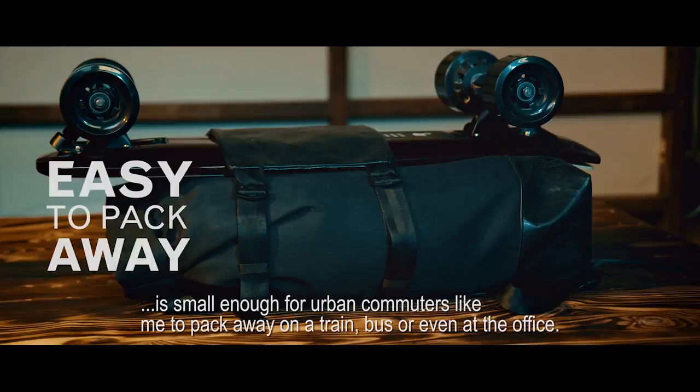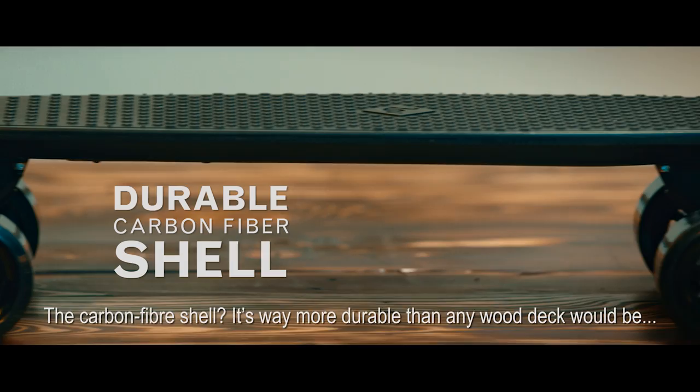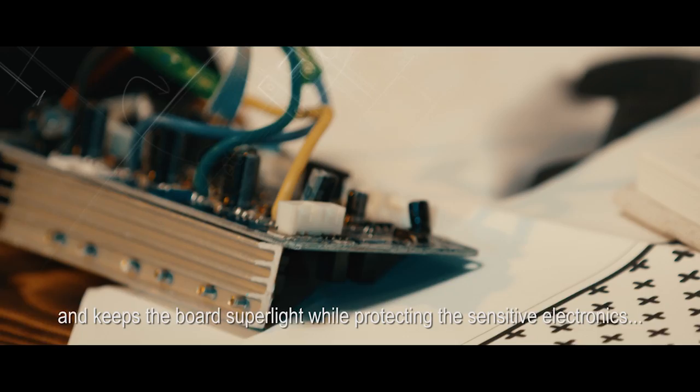The carbon fiber shell is way more durable than any wood deck would be. It keeps the board super light while protecting the sensitive electronics and the ultra-thin battery inside.